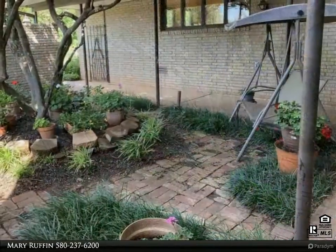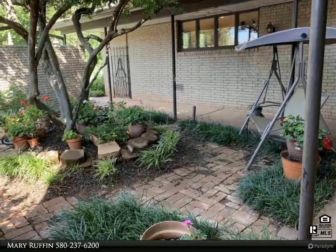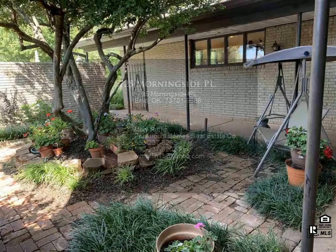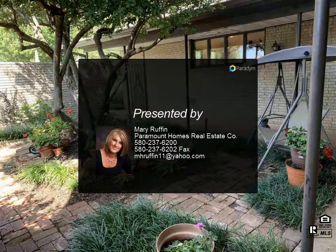Four large bedrooms, a study, and bonus room that could serve as additional guest quarters, exercise room, media station, or many other endless possibilities. Experience the luxury of privacy with all the outdoor space this property provides. Enjoy relaxing.